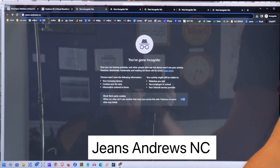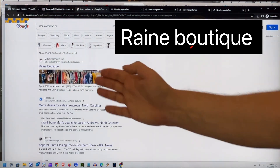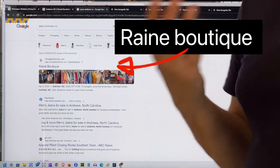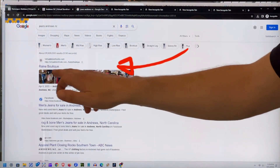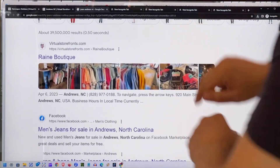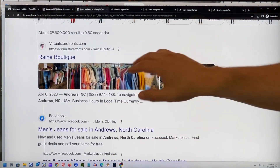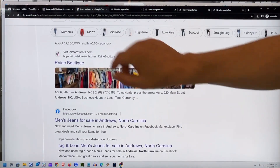Jeans, Andrews, North Carolina — let's take a look at this. Boom — Rain Boutique. And for whatever reason, Google loves our data. They're now including in this number one search result preview images of inventory from the virtual storefront at Rain Boutique. So that's another number one search.